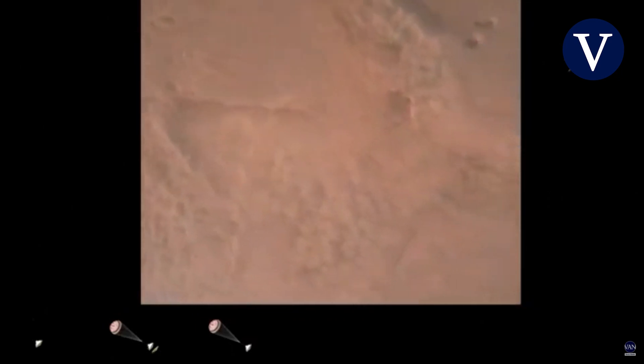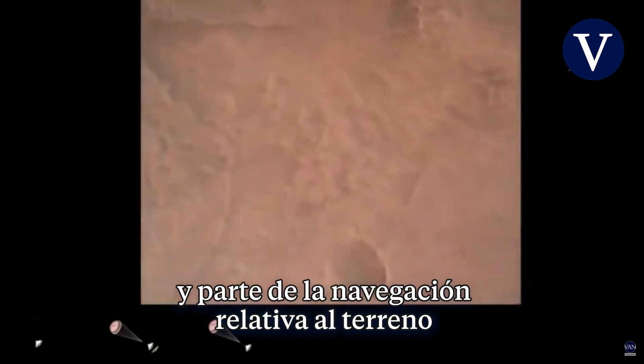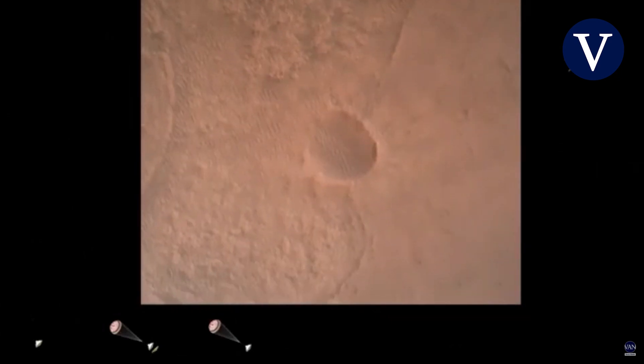LVS valid. We have confirmation that the lander vision system has produced a valid solution as part of terrain relative navigation. Priming — PBA is nominal. We have priming of the landing engines.